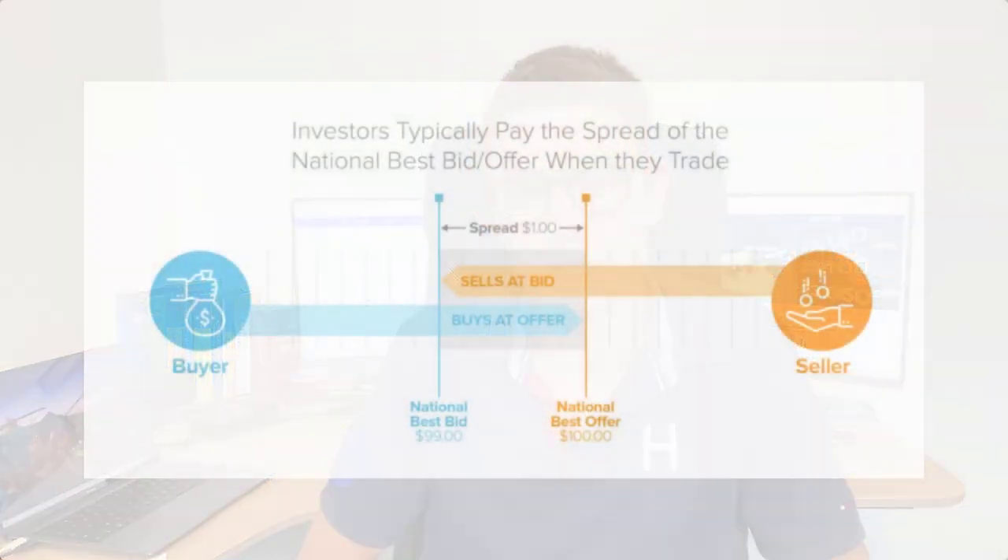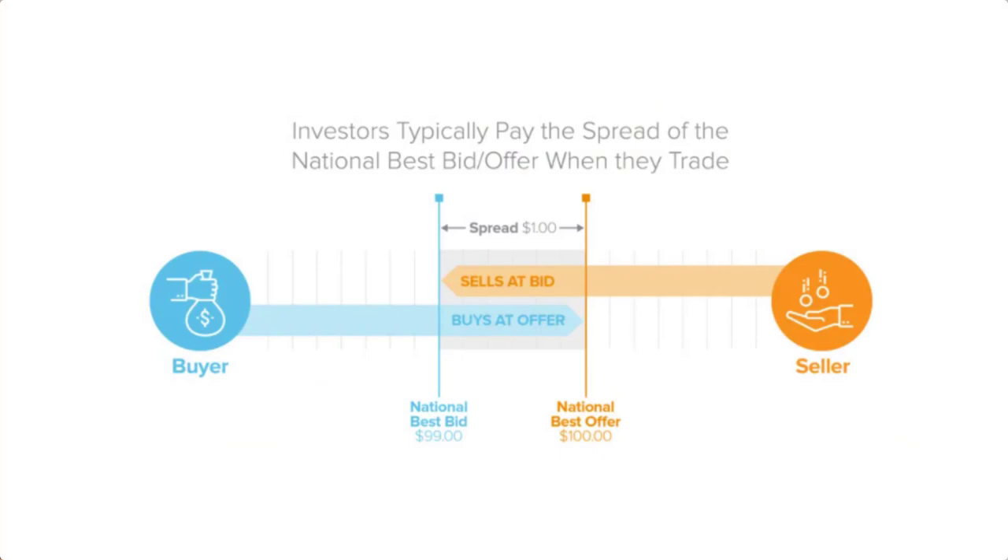Why would a market maker want order flow? What benefit is there in getting volume of transactions? Well, the market maker is trying to make the difference between the bid and the ask price. A market maker is anyone willing to bid at a certain price and also have an asking price on the screen. The difference between these two prices — what you can buy and sell at — is called the bid-ask spread.